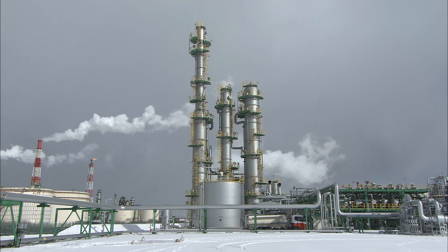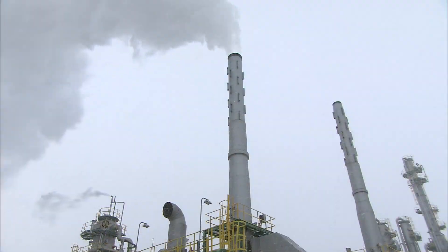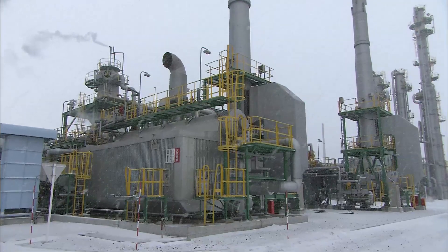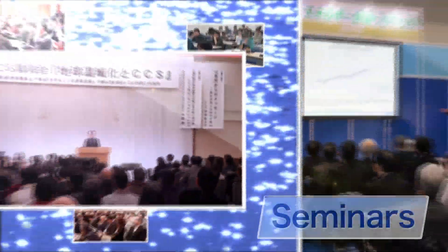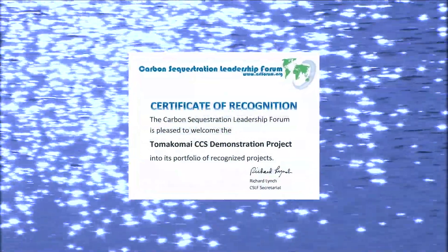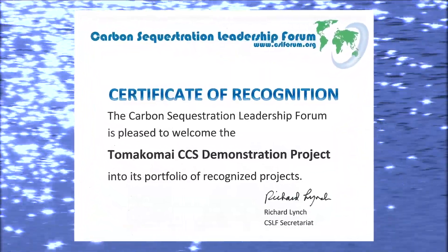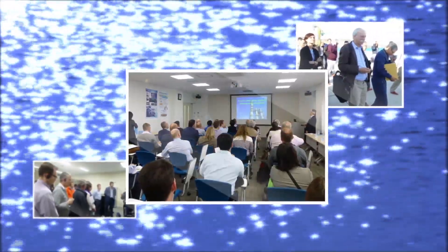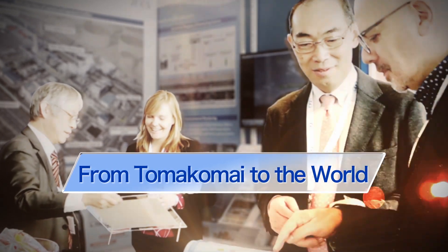CCS — one of the most promising measures for mitigating global warming. In the northern lands of Japan, a large-scale demonstration project is being conducted with the aim of verifying the practical use of CCS technology. There has been great interest from people in Japan and abroad toward the Tomakomai Demonstration Project. It received a certificate of recognition from the Carbon Sequestration Leadership Forum, or CSLF, an international initiative advancing the development of CCS around the world. Japan's CCS Company Limited was also nominated to take a leading role in CCS endeavors in the Asia-Pacific region. By extending its reach from Tomakomai to the rest of the world, the Tomakomai Project could become a bridge to the future of our planet.